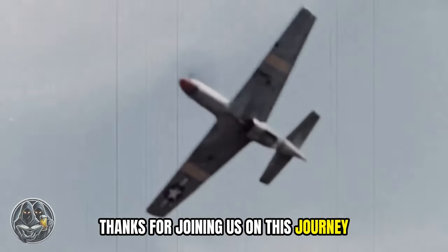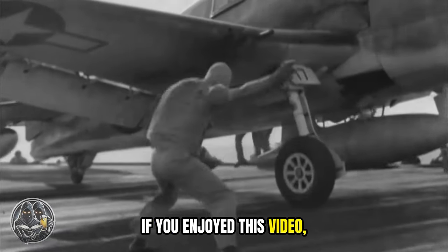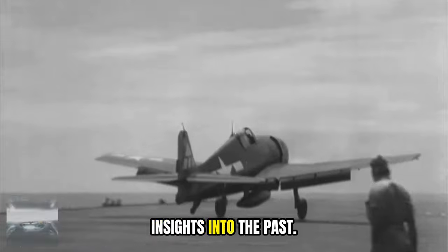Thanks for joining us on this journey through aviation history. If you enjoyed this video, don't forget to like, share, and subscribe for more fascinating insights into the past.